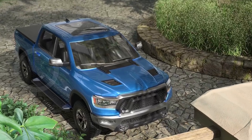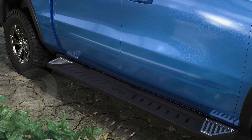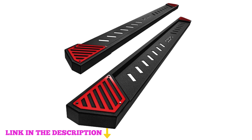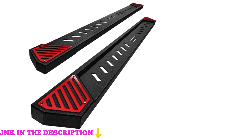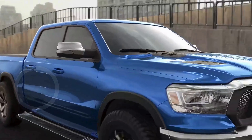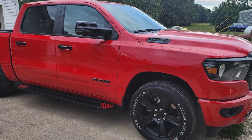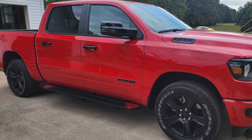Number five: Oedro 6.5-inch running boards are an ideal addition for your 2019 to 2024 Chevy Silverado/GMC Sierra 1500 crew cab and 2020 to 2024 Silverado/Sierra 2500 HD 3500 HD, delivering both utility and style. These nerf bars are designed to exclude the 2019 1500 LD, ensuring a precise fit. With a robust design inspired by the bone of a sword, these running boards offer exceptional strength, supporting up to 400 pounds while enhancing durability.